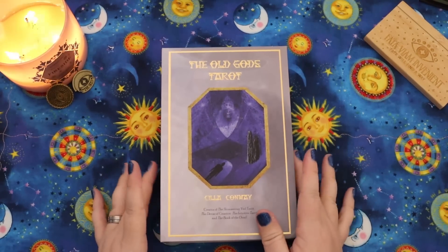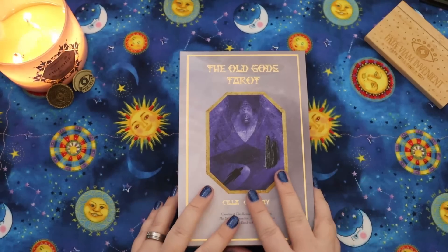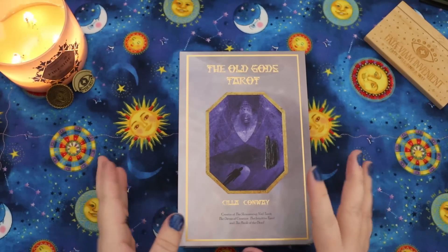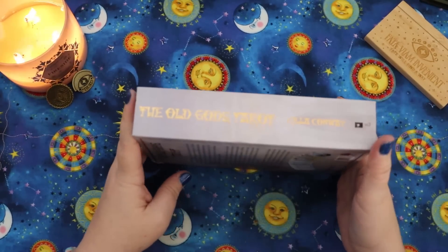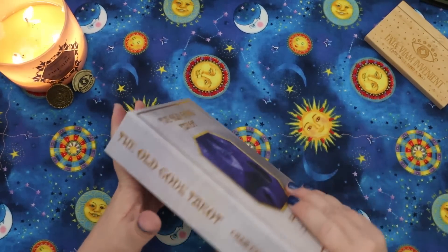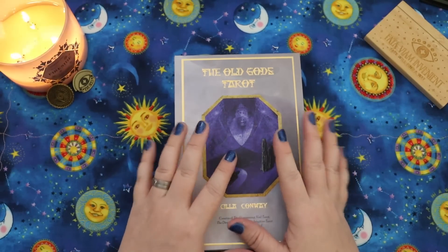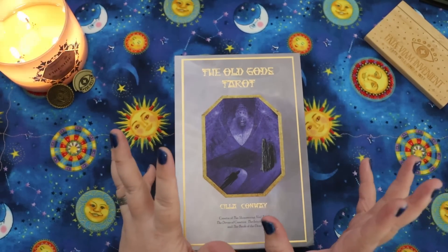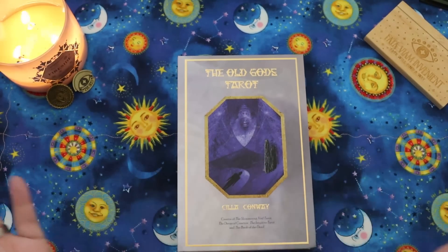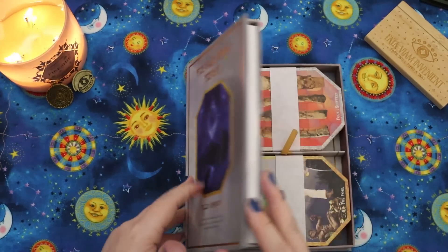Siliconway recently sent me her newest deck — this is the Old Gods Tarot. I am a big, huge mega fan of Siliconway's art. Her Shimmering Veil Tarot was my introduction to her work and it is incredible. And her Devas of Creation and Multidimensional Devas and the Book of the Dead Oracle — I'm basically now a collector of everything she does. She sent me her newest Old Gods Tarot to share with you guys.